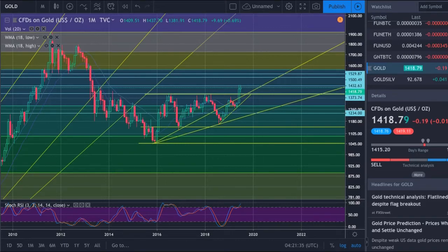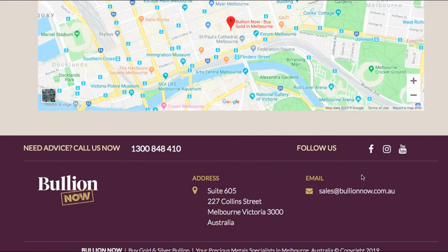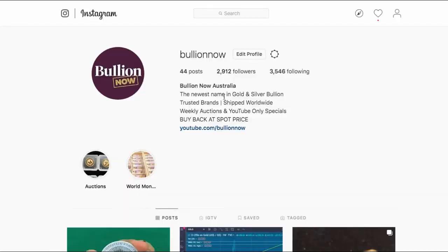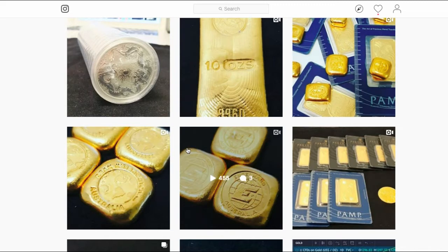Hey everyone, this is Joe from Bullion Now with your weekly precious metals technical analysis video, taking a look at the big four: gold, silver, platinum, and palladium. Visit bullionnow.com.au — we sell the best bullion bars and coins shipped worldwide from Melbourne, Australia. Here's our phone number, email, and online store coming very soon. Hit the big red subscribe button, and follow us on instagram.com/bulliionnow for Instagram-only specials.